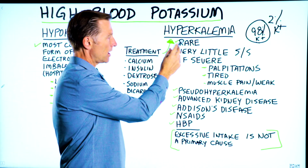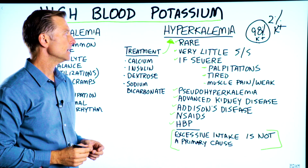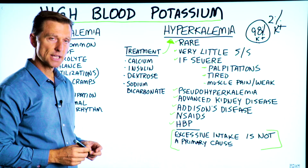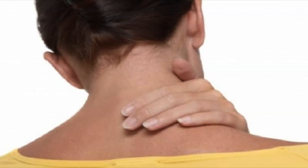It's very rare, and there are very few symptoms associated with it. If it's severe, you can get palpitations, be very tired, and have muscle pain and weakness.